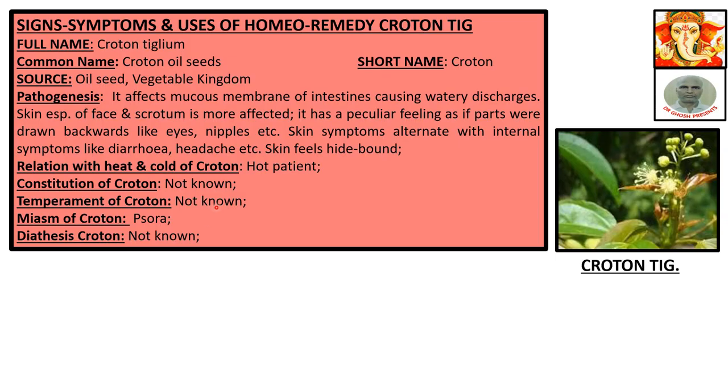Science, Symptoms and Usage of Home Remedy: Croton Tiglium. Full name: Croton Tiglium. Common name: Croton Oilseed. Short name: Croton. Vegetable Kingdom. Pathogenesis.